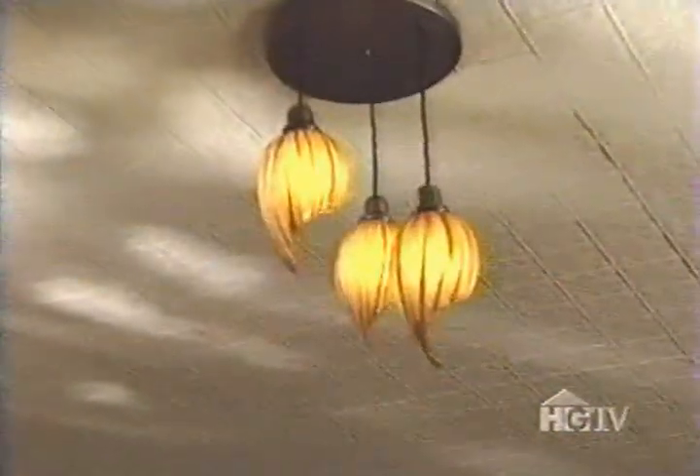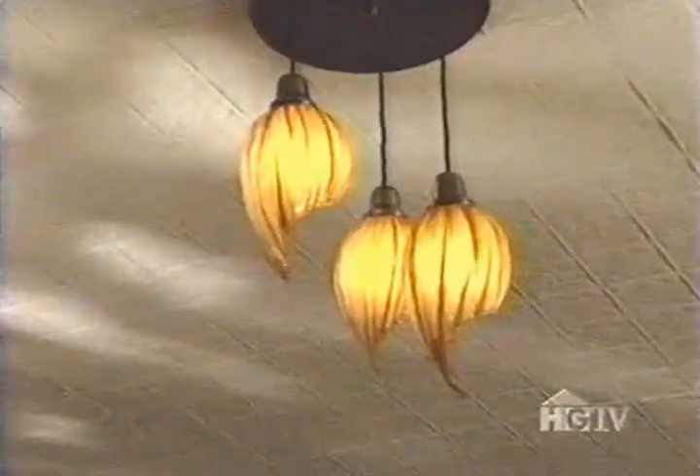This custom chandelier is another shining example of Jeff's exploration of form and material. "Most people, when they look at the chandelier, they have no idea that it's actually fabric cast in resin. They think it's glass, and it actually almost, when it's off, looks wet."